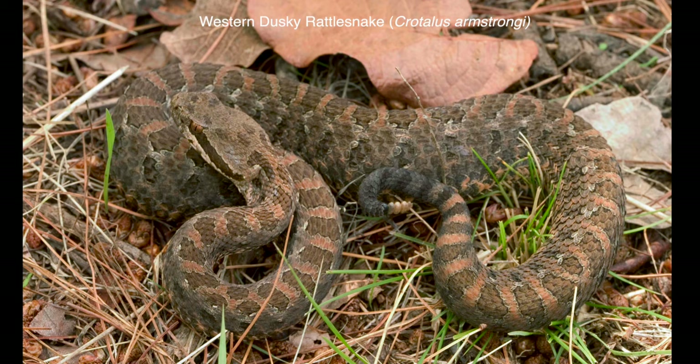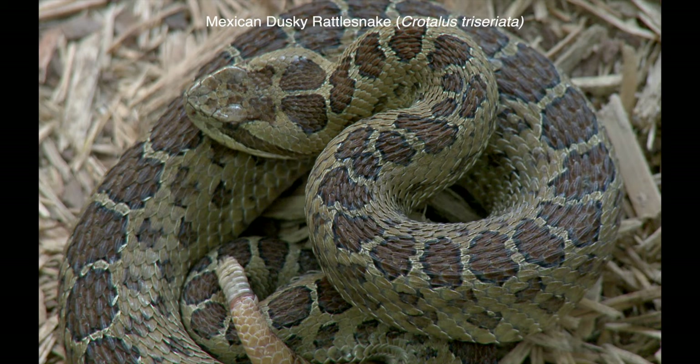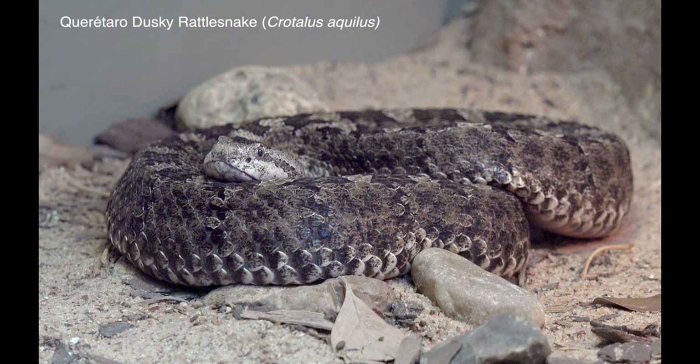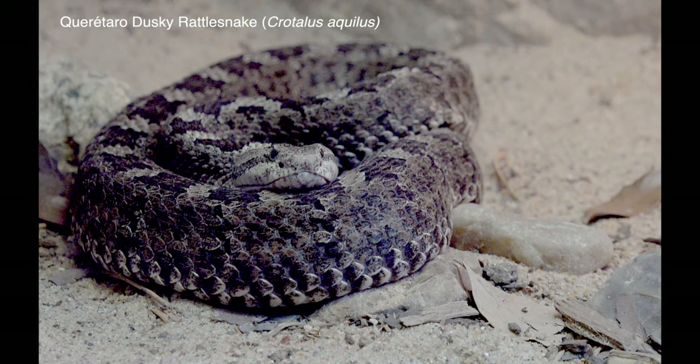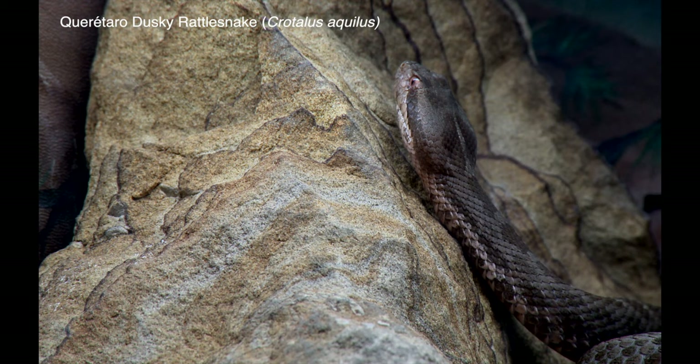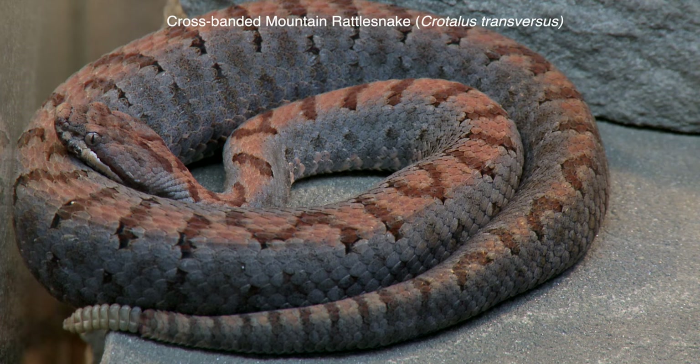The taxonomy of small, high-elevation Mexican rattlesnakes is in flux. For example, when I photographed this western dusky rattlesnake, Crotalus armstrongi, near Guadalajara in 2004, it was called the Mexican dusky, Crotalus triseriatus. Based on newer molecular and other data, this name now refers to a species further to the east, which is considered more closely related to the Querétaro dusky rattlesnake, Crotalus aquilus, and to a subspecies of the rock rattlesnake, Crotalus lepidus morulus.